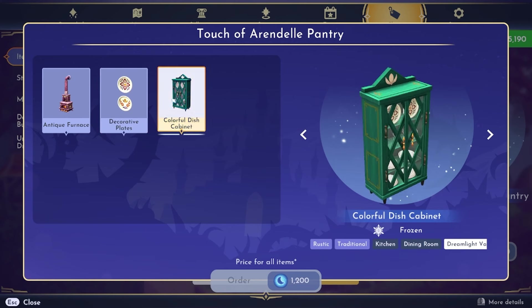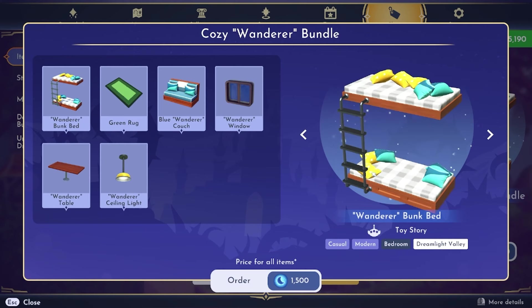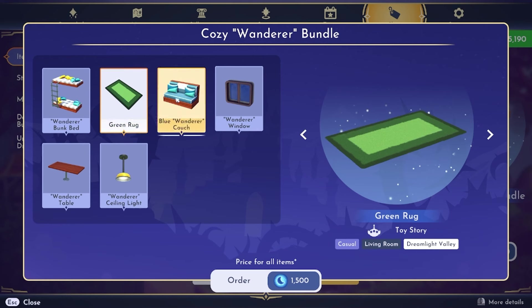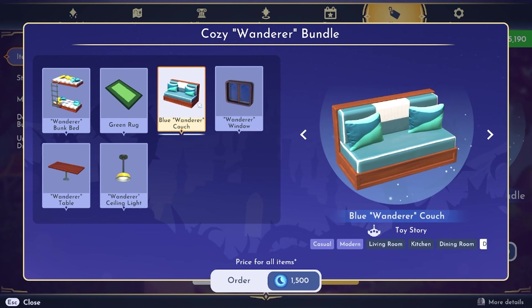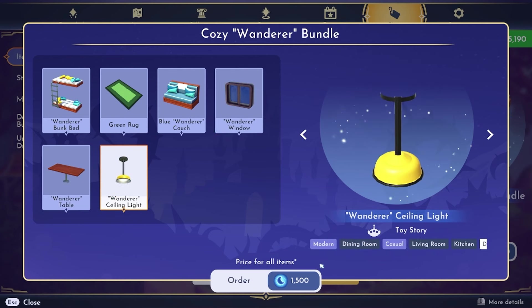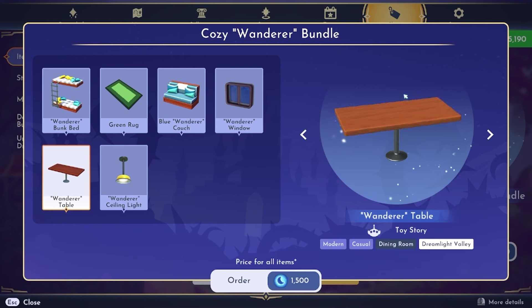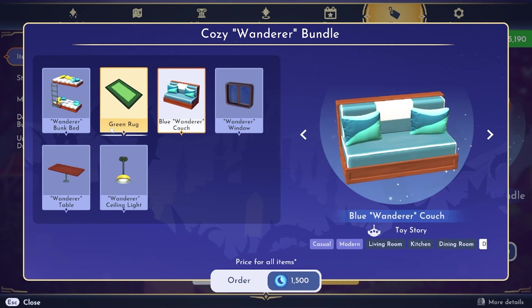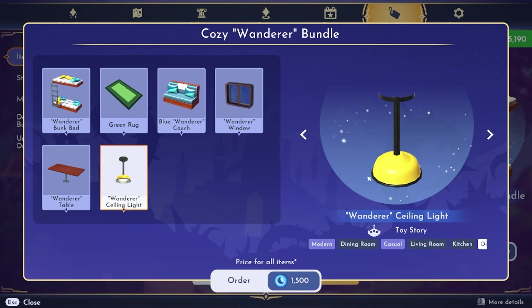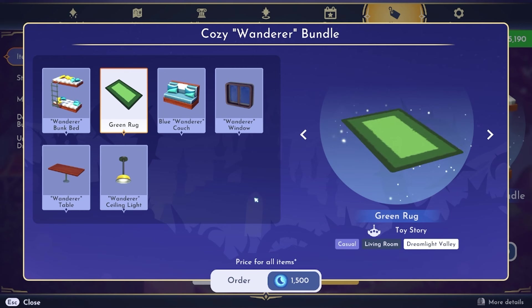There's also decorative plates and this colorful dish cabinet which is really pretty in person. Then there's the Cozy Wanderer Bundle — you get the bunk bed, a green rug, the blue wanderer couch, the wanderer window, wanderer table, and a ceiling light. For $1,500 this is a lot of stuff — a ton of items. I think you can make a really cute cafe with the little table and benches, and the light looks kind of like a cafe light. We don't have enough rugs in the game, so if you want another rug option this pack might be for you.